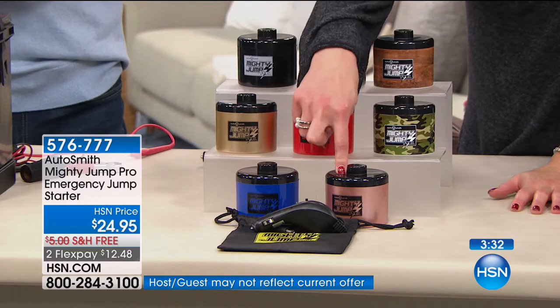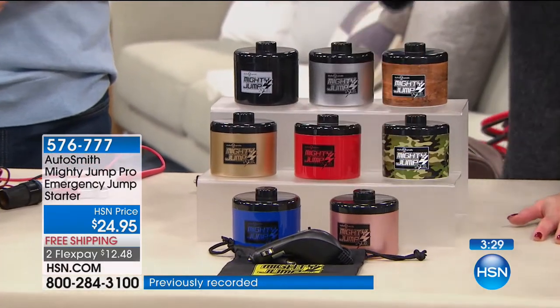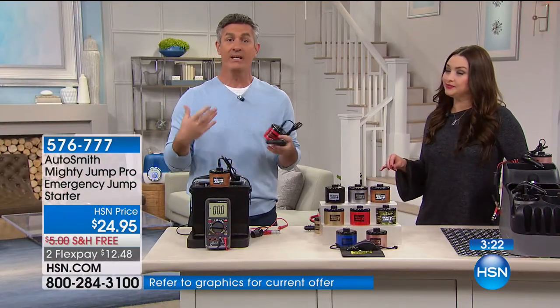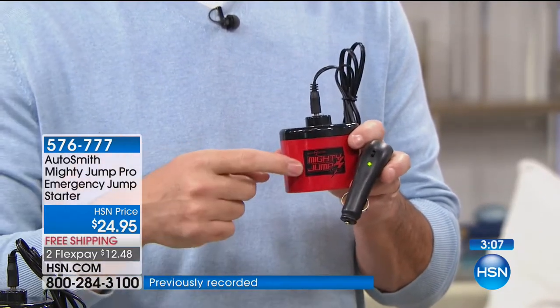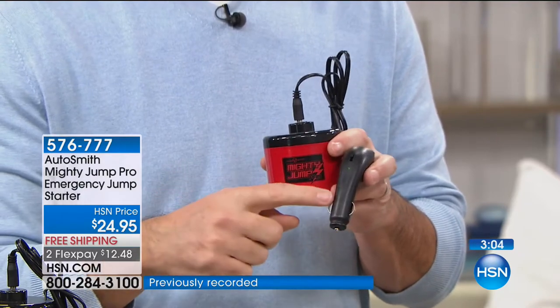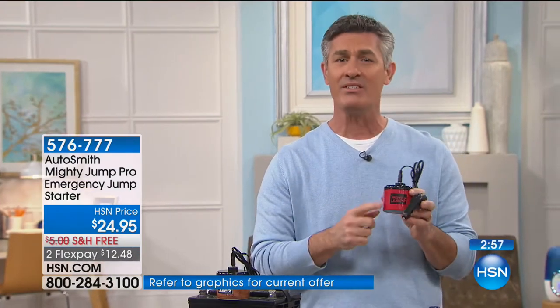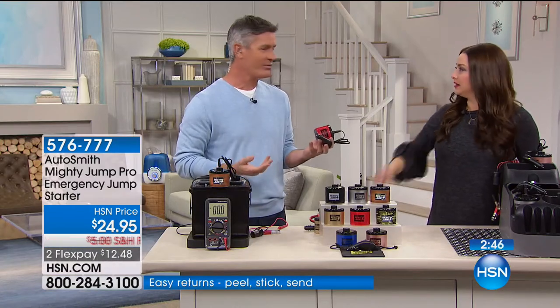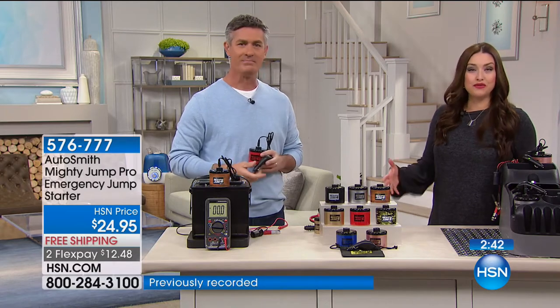It's on two flexible payments of $12.48, free shipping. Choose your color or design — black, silver, wood grain, gold, red, camouflage very popular, blue, and rose gold. It's rechargeable — you use it, recharge the Mighty Jump through the 12-volt system, leave it plugged in and it's ready for next time. Use it over and over again. Maybe every six months plug it in to top it off. This is not a one-time use — the Mighty Jump is there when you need it.